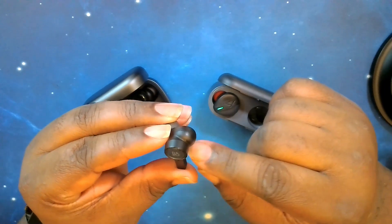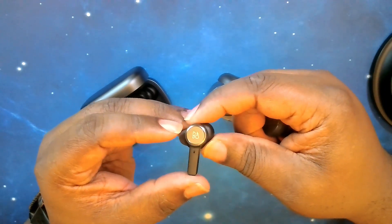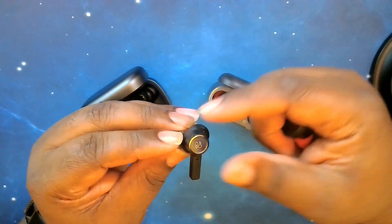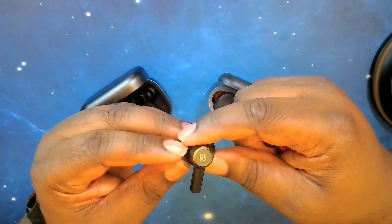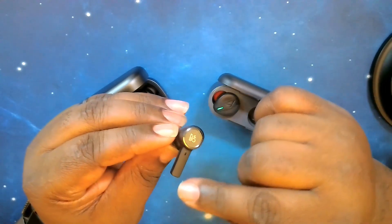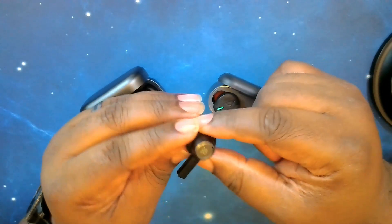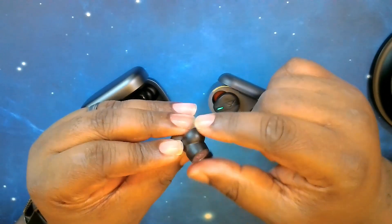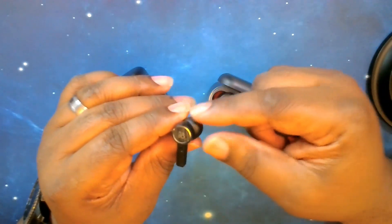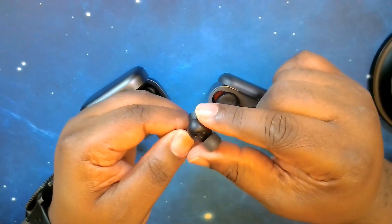They have an ergonomic curve that sits in the ear well, and your ear tip goes into the ear canal. You have a nice long stem with what I call a boom arm — your microphone for phone calls is at the end. You can also see the noise cancelling microphone there. It's a very clean, very elegant look — simplistic in nature, not a lot of frills.